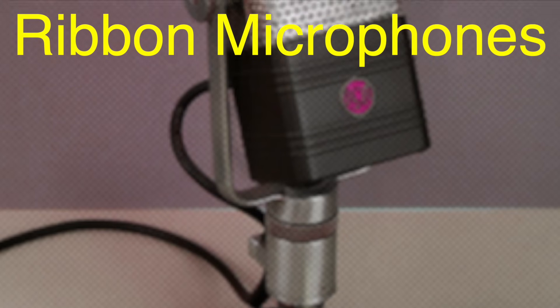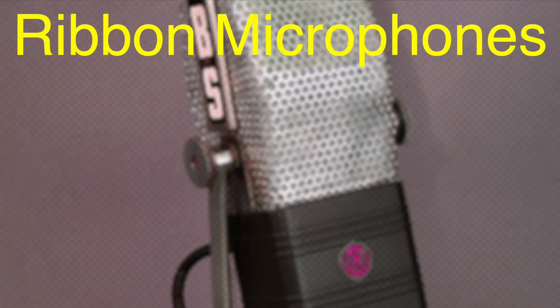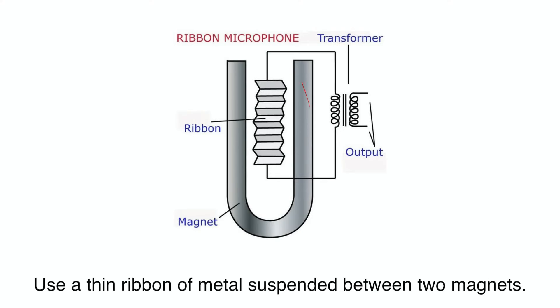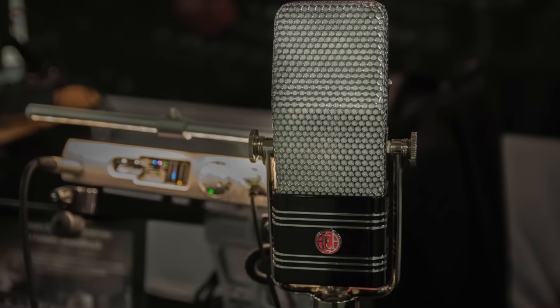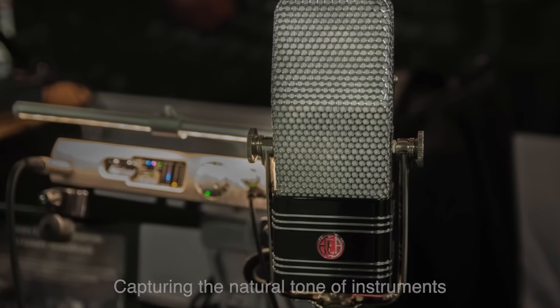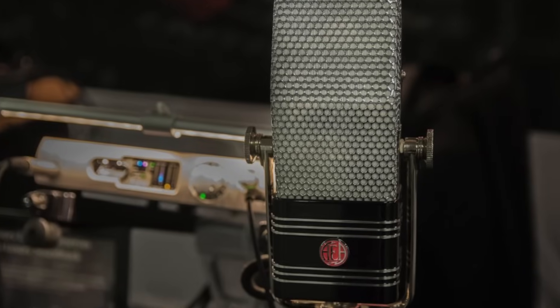Ribbon microphones are like a blast from the past. They were popular in the early days of radio and are still loved for their warm, vintage sound. These mics use a thin ribbon of metal suspended between two magnets. When sound waves hit the ribbon, it vibrates, generating a small electrical current. Ribbon microphones are particularly good at capturing the natural tone of instruments, which is why they're often used in orchestral recordings or for that classic old-school vibe.